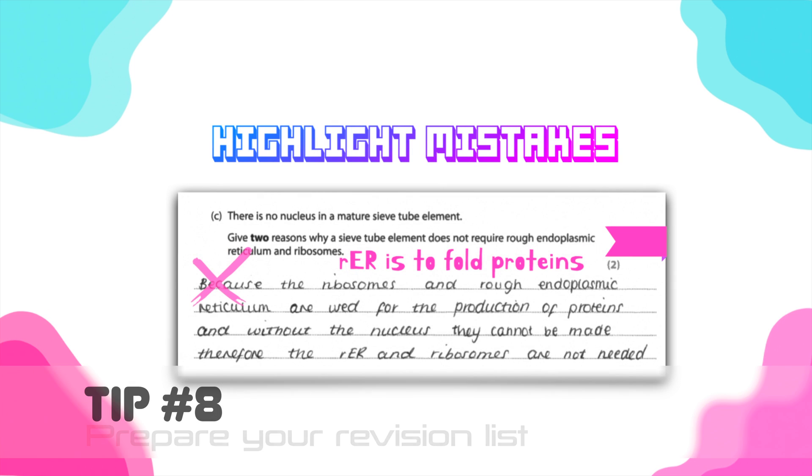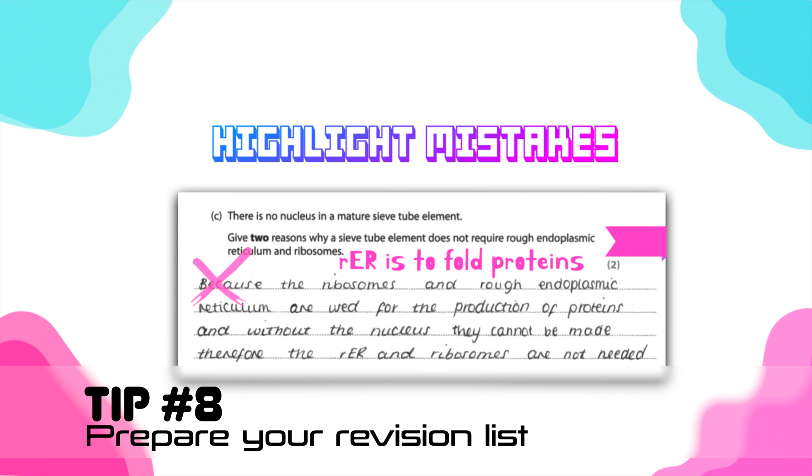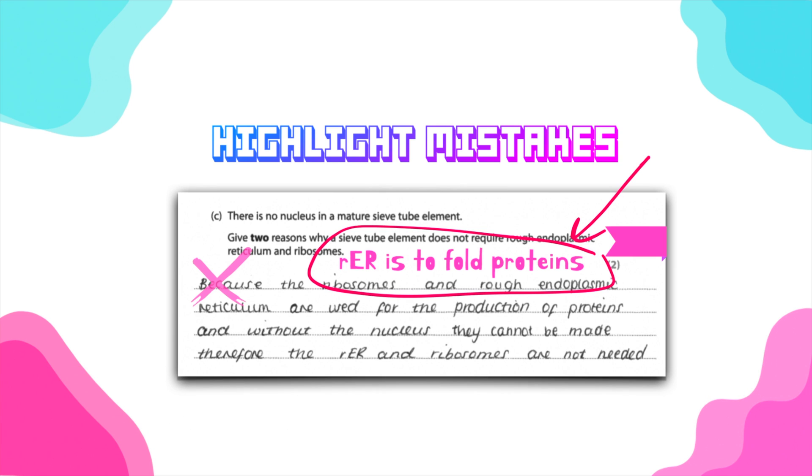It's very important to get organized while solving full papers. Bookmark or highlight all the mistakes you've made and write the correct answers next to those questions. This becomes your last-day revision sheet — all your mistakes in one place with the answers. Instead of going over every single detail in the syllabus again, you only go over the problems you're having, which helps you write much better answers.